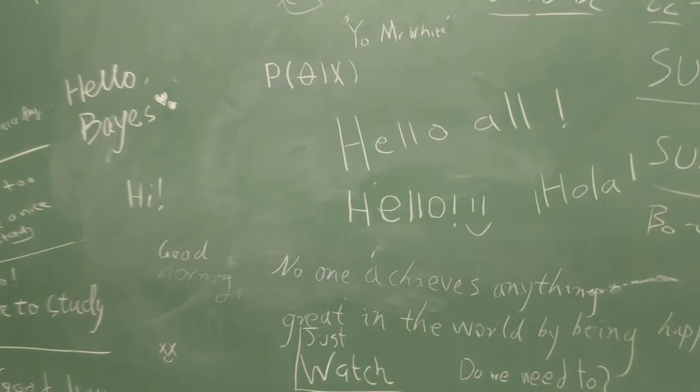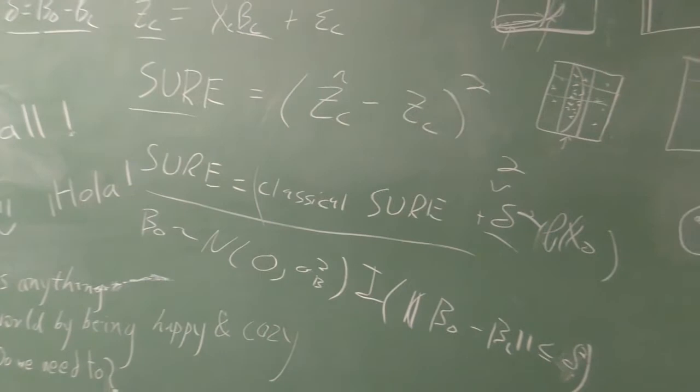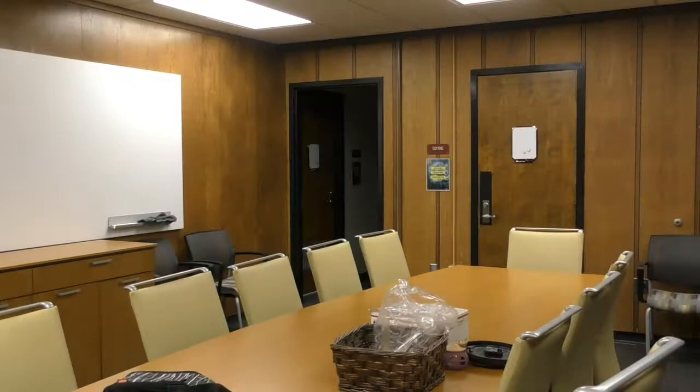Hello, and welcome to the Department of Statistics at Florida State University. We currently have our own building and occupy floors one through four, with spaces for faculty, graduate students, classrooms, and meeting rooms.